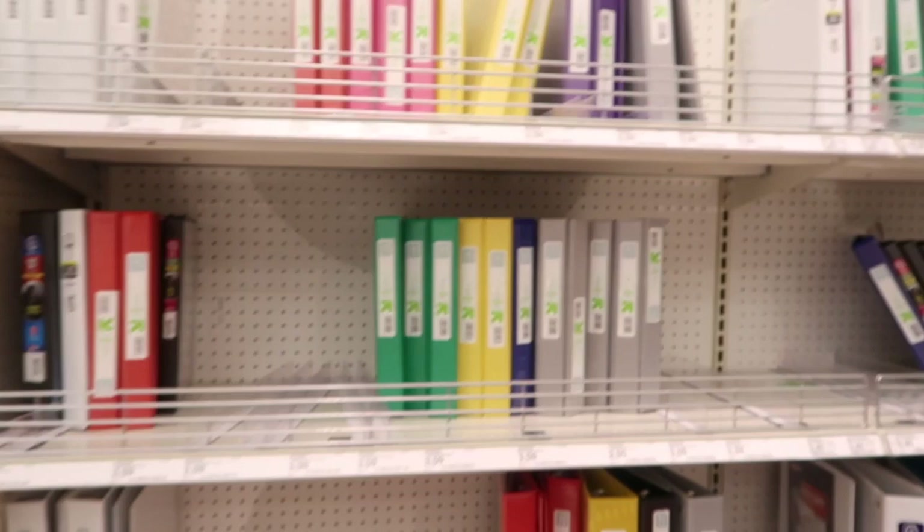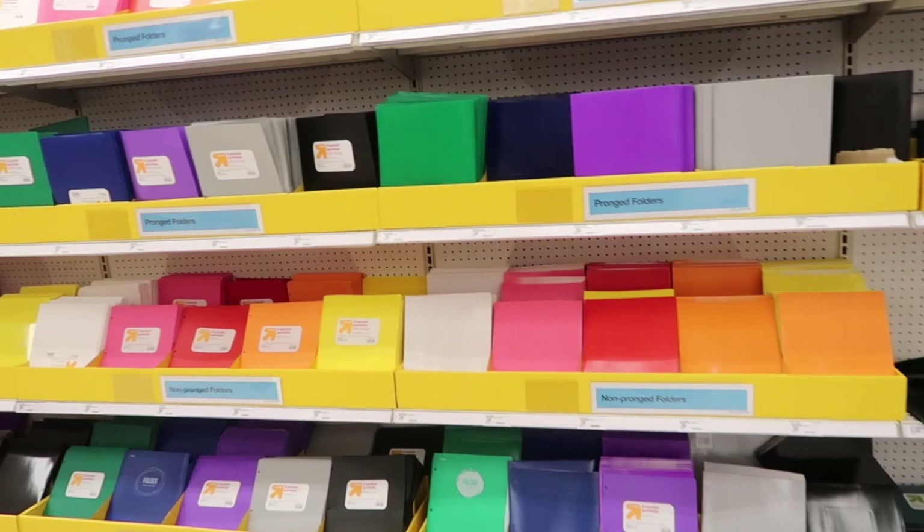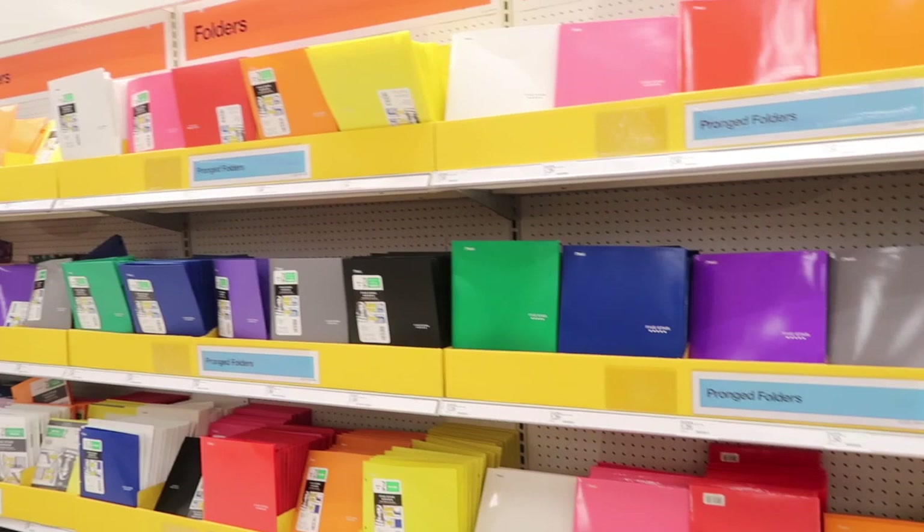Moving along, they have binders — I don't really use binders in college, but if you need any they have all of these. And then of course their famous wall of folders here at Target — so colorful and pretty! I really need a folder just to put any loose-leaf papers I get from my professors. I think I'm just going to go with the white one — just one to put all my important papers like syllabi — and if I need more I'll come back.